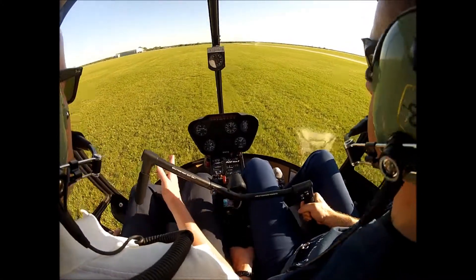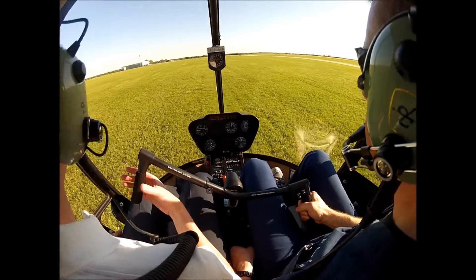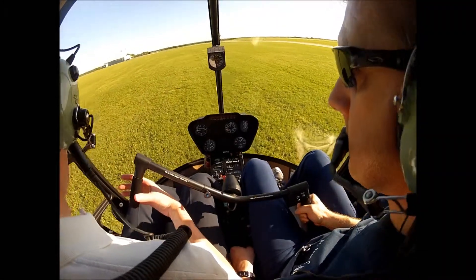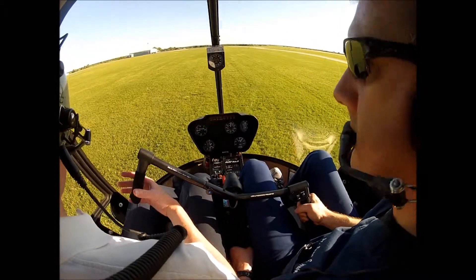Alright, so line it up straight to the south. Keep that nose pointed straight. Now come on up just maybe a foot or two higher — about right there, that's good. Not any higher.